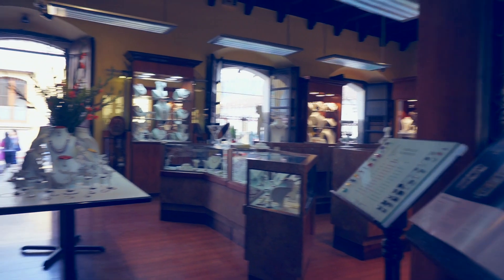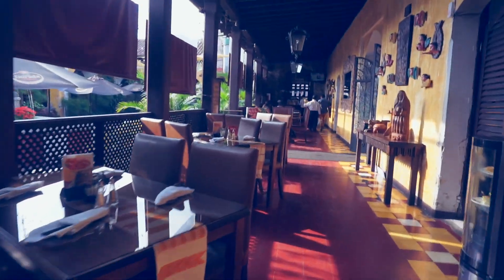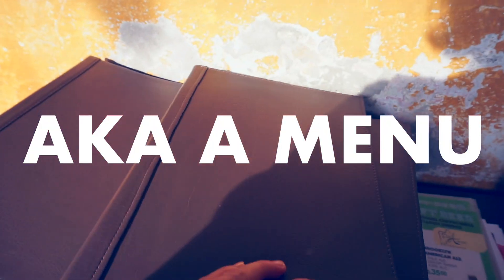There is a jewelry store. This is just the bar slash restaurant area of the hotel, which I actually haven't had anything here, so I'm not sure what they have. I guess this is more or less a summary of the stuff you might find here.